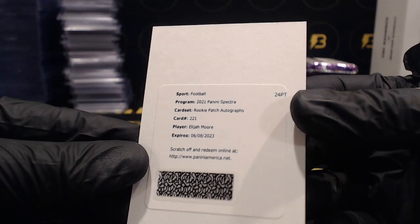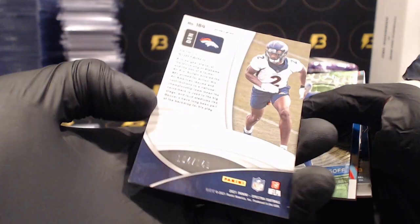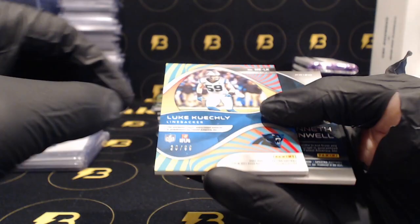Redemption - going to be Elijah Moore rookie patch autograph for the Jets. Surtain for the Broncos to 149, Jared Goff for the Lions out of 35, Luke Kuechly to 99 for the Panthers.